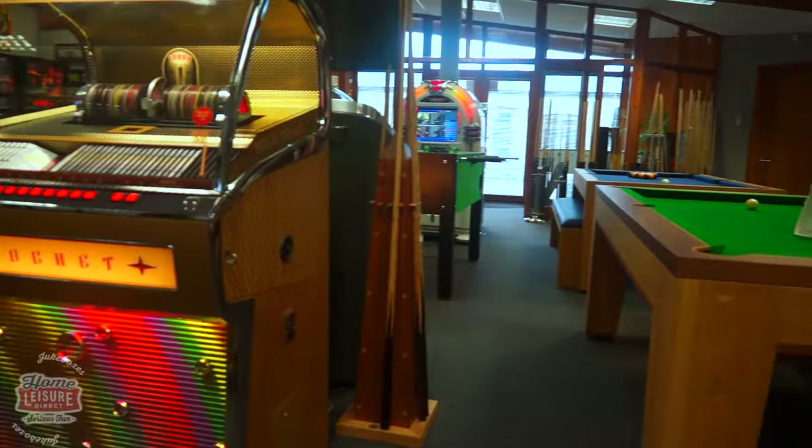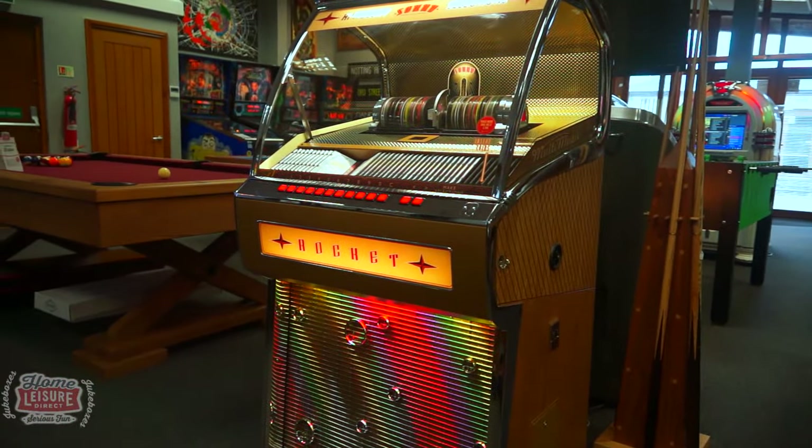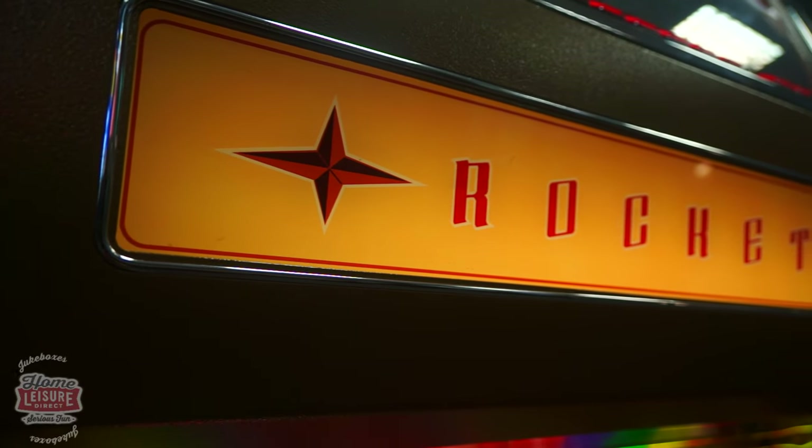This is the Rocket 88. It's a CD jukebox produced by Sound Leisure right here in the United Kingdom, named after Jackie Branston's song of the same name, and is one of our best-selling jukeboxes.